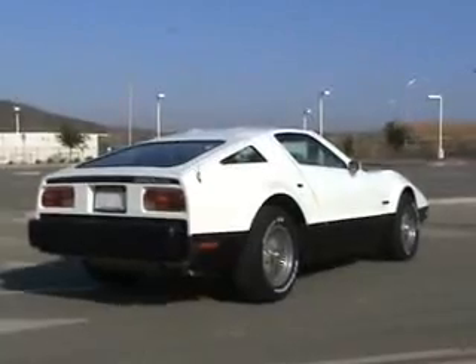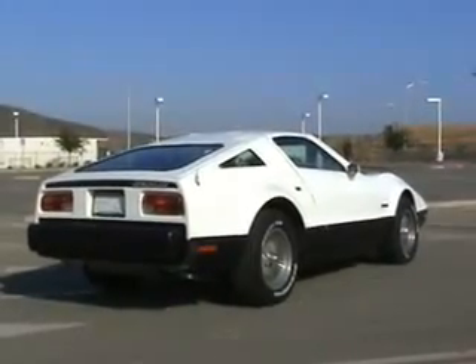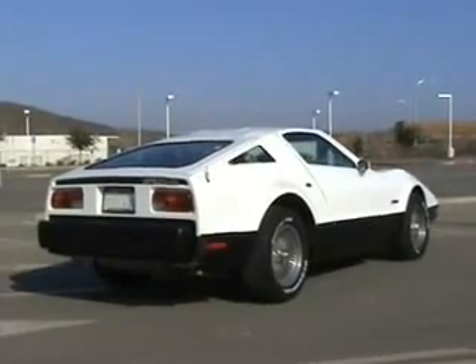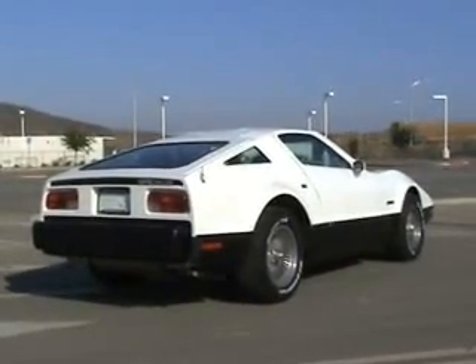The Bricklin SV-1 started out as a concept approximately 1972, when Malcolm Bricklin wanted to design one of the safest vehicles that has ever been made.